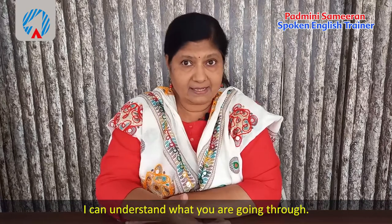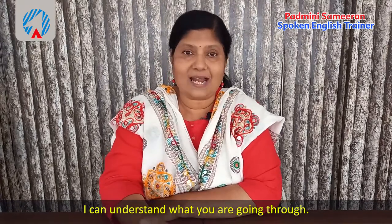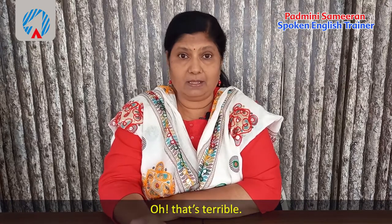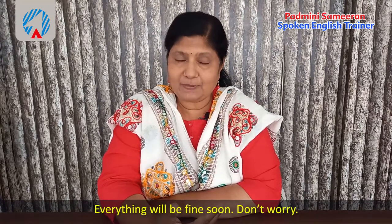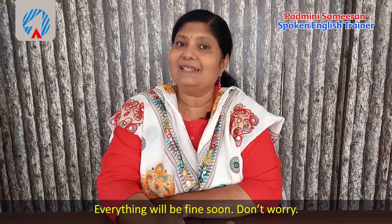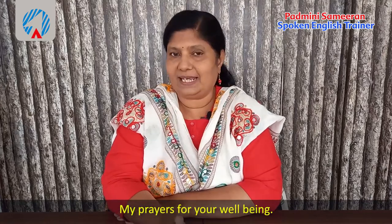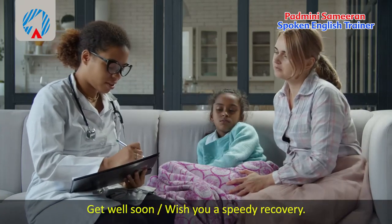You can say 'All will be well soon,' or 'I can understand what you're going through' to show that you care and understand what's happening to the other person. You can also say 'Oh, that's terrible' — terrible means very bad. Then add 'Everything will be fine soon, don't worry,' or 'My prayers for your well-being,' meaning I will pray for you.